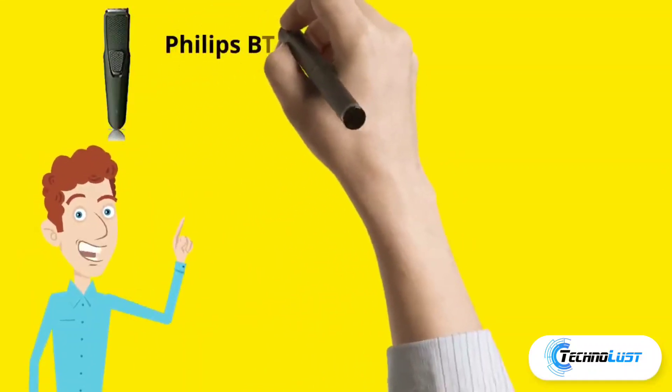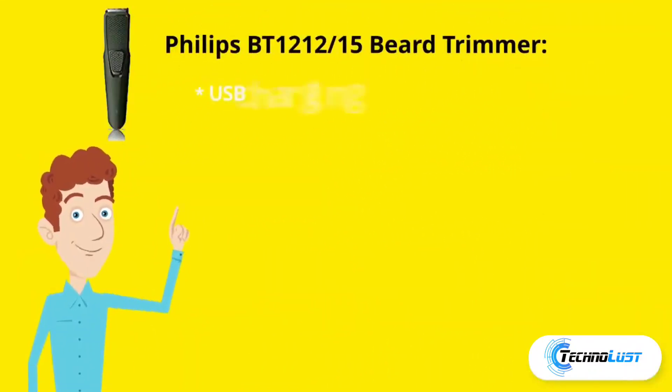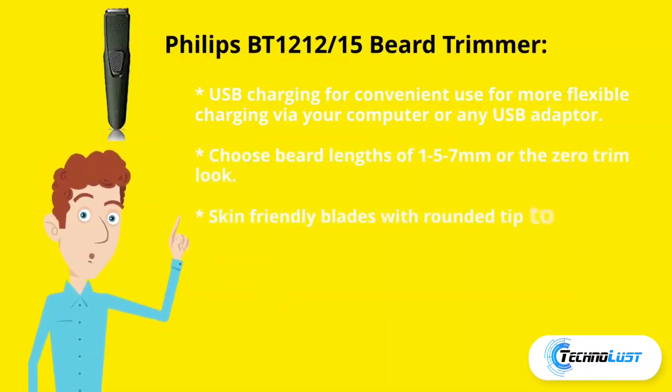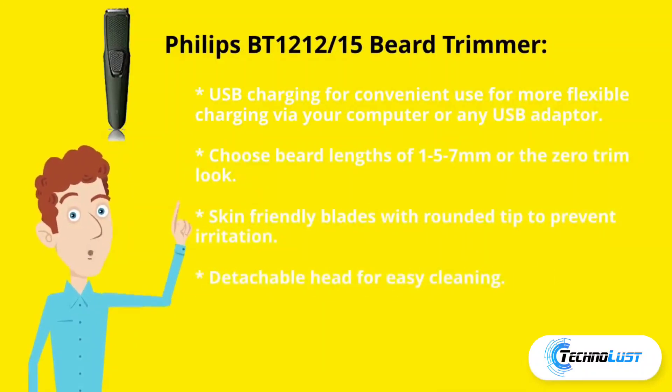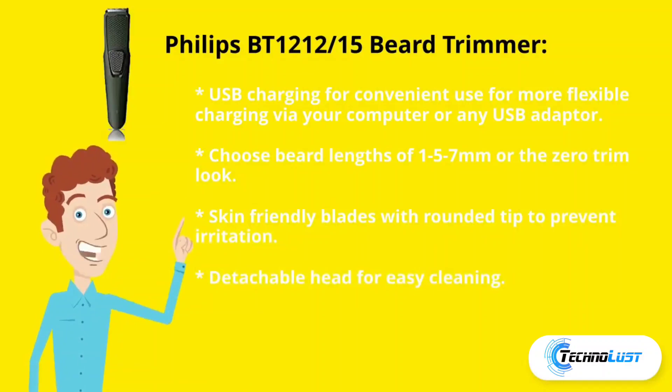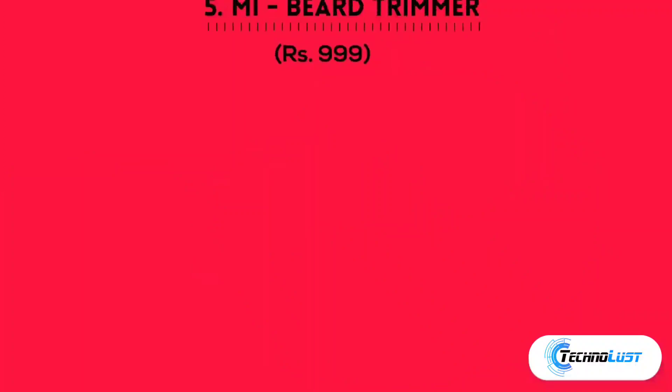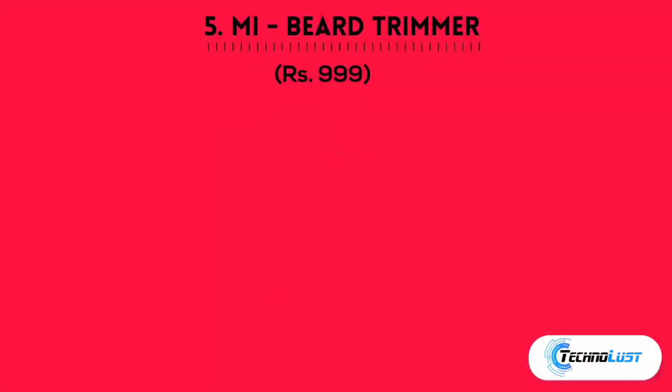Fourth is the Philips trimmer, which comes for rupees 897. It features USB charging for convenient use via your computer or any USB adapter. You can choose beard lengths from 1 to 57 mm or the zero-trim look. It has skin-friendly blades with a rounded tip to prevent irritation, and a detachable head for easy cleaning.